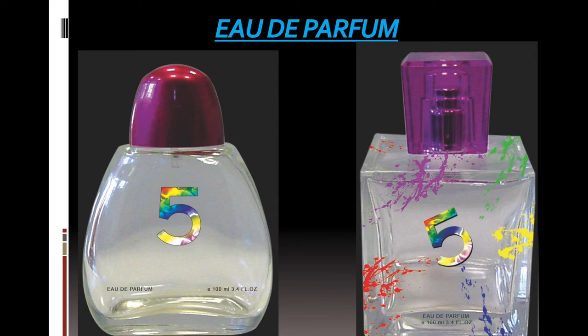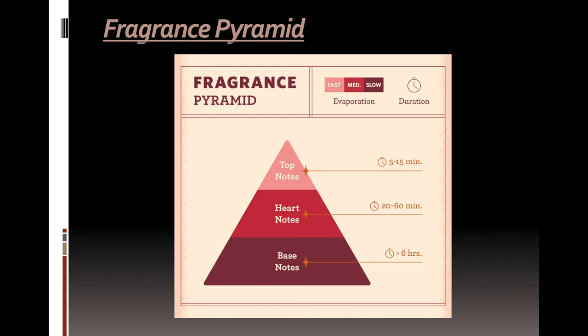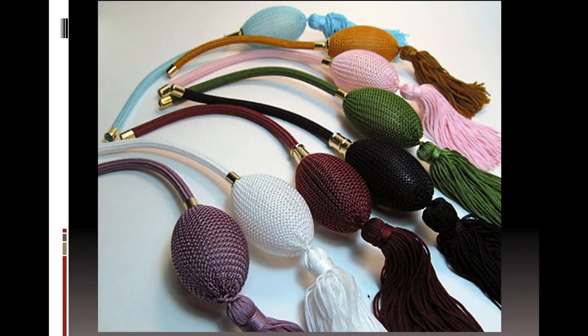You will learn the fragrance categories with real-time pictures, and you will learn the fragrance formula. Then I will explain the perfume raw materials with real-time images.